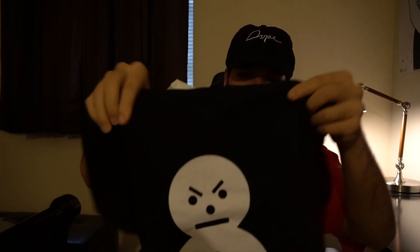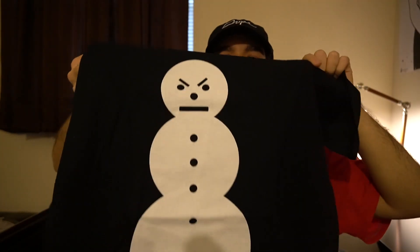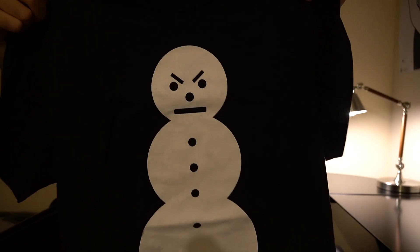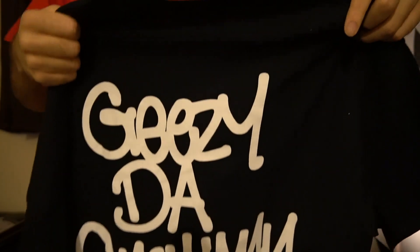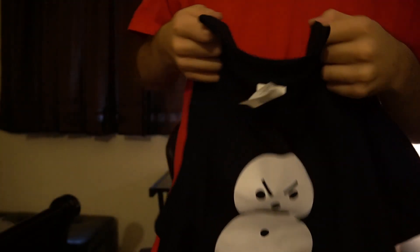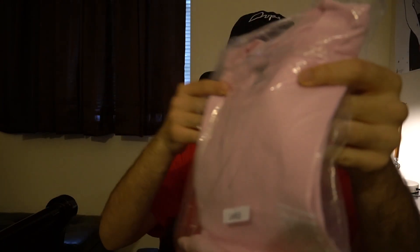The next tee I got from that was the Jeezy the Snowman. This is the logo that I was talking about that's on his merch line — the snowman was on the back of one of the tees. And on the back, Jeezy the Snowman. This is probably one of the dopest tees. Shout out to Shoreline. I also have the pink version of that tee — wanted this one so I copped it.